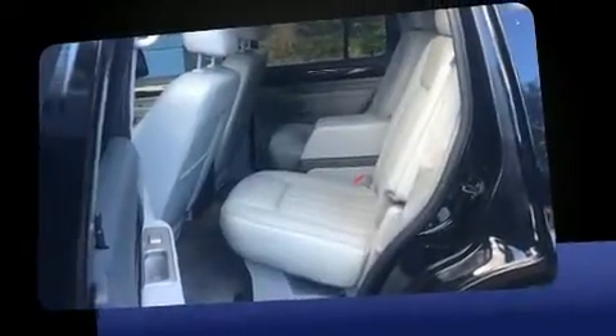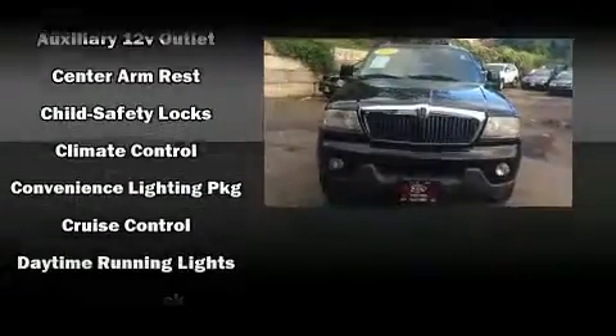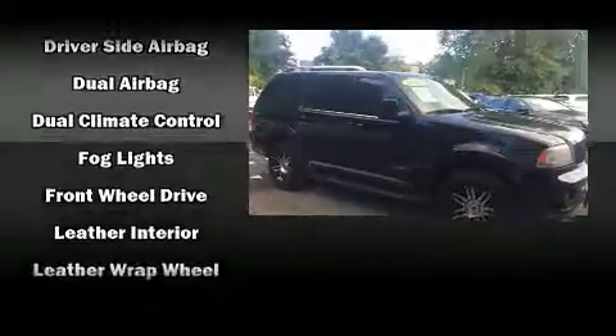Lincoln infused the interior with top shelf amenities such as leather upholstery, a built-in garage door transmitter, power front seats, adjustable pedals, a trailer hitch, and cruise control. Third-row seats provide an even greater maximum passenger capacity.